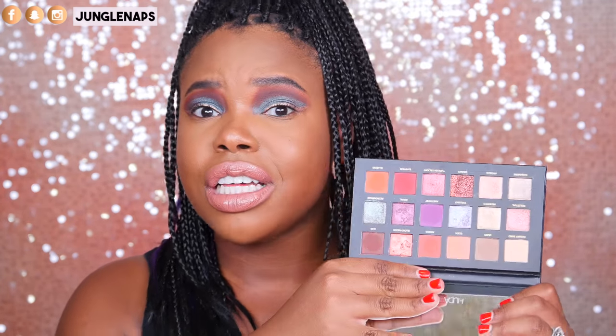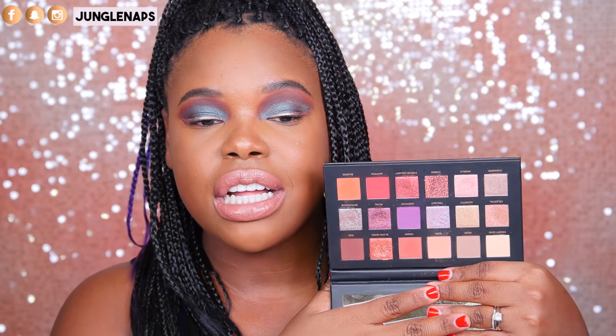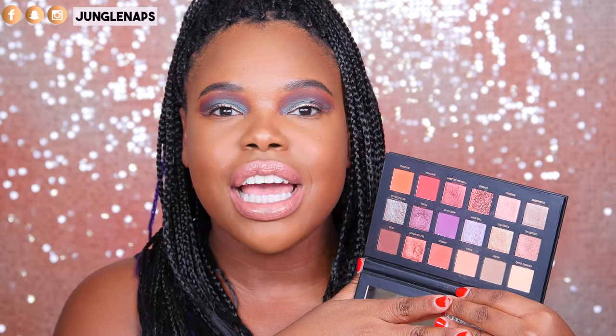Most of you guys probably saw my Huda Beauty Desert Dusk Palette review and I am still loving this — it's almost ridiculous how much I've used it. I love everything: the transition colors, the shimmers, the glitter that can be used with setting spray, and the gigantic mirror inside. I'm definitely bringing this with me on my trip across the country because I don't have the heart to put it in a cardboard box. There are so many beautiful colors — mattes for during the week, shimmers for the weekends. I'm a purple girl so this is totally my thing.